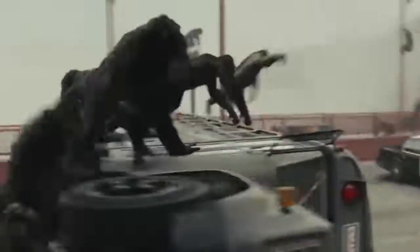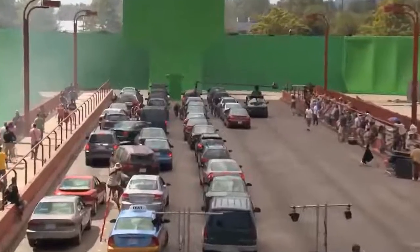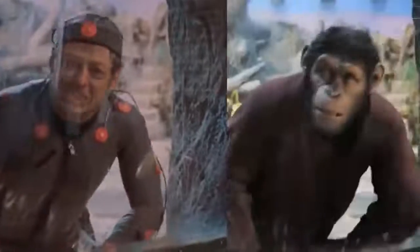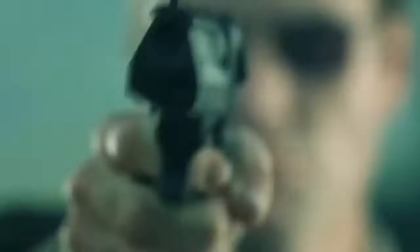A movie full of sentient apes is a VFX team's worst nightmare. Even though finding extras that act like monkeys sounds easy enough, adding the computer rendering to a dozen motion capture suits is an exhausting process. But the end result is all worth it — while watching Planet of the Apes, it's hard to tell it's just some guys in grey costumes monkeying around.